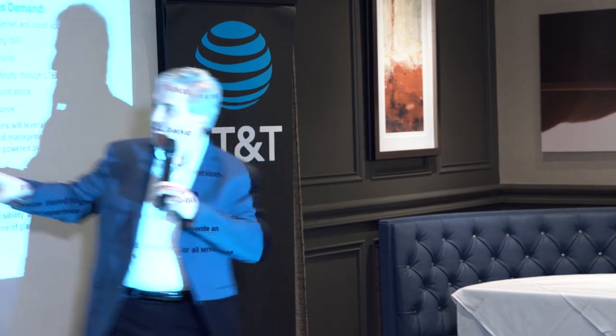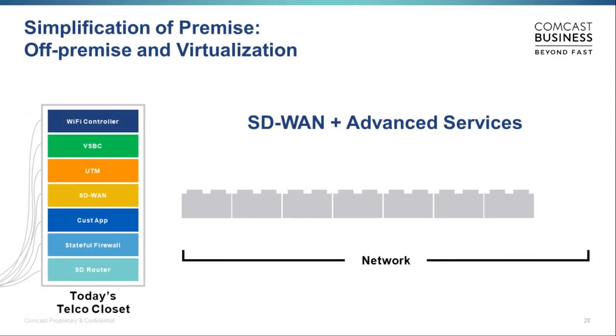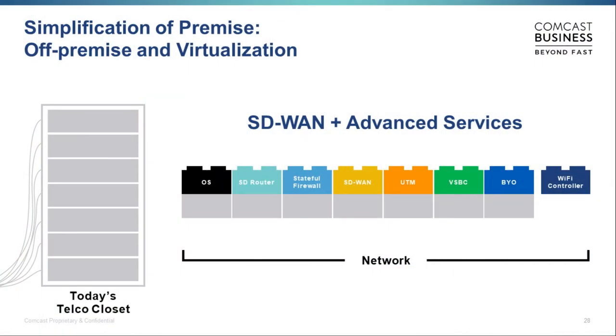The vision is: lots of different services all running in software — maybe in the cloud, maybe on a generic CPU at the customer site. ActiveCore is not a product; it's a platform. Right now you might have a rack with a Wi-Fi controller, unified threat management, SD-WAN in a hardware box, and other rack-and-stack gear. Imagine moving each of those into software — when something gets upgraded, you just install new software. Want Palo Alto instead of Fortinet? Just swap out the software blocks. Think of ActiveCore like the App Store, but for networks.